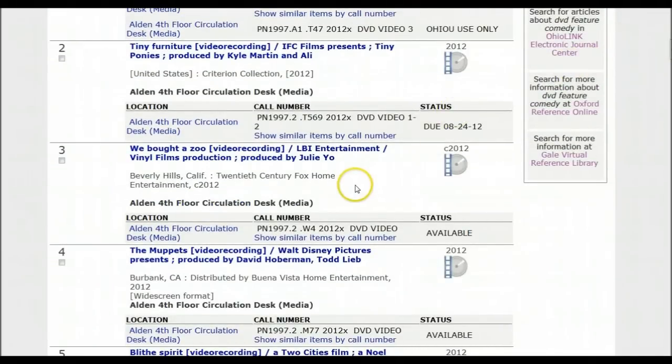That's pretty much the basics of getting a DVD from our collection. Just remember: you have to search online, you have to get them at the fourth floor circulation desk, and they circulate for one week, with one week renewal. Thank you.